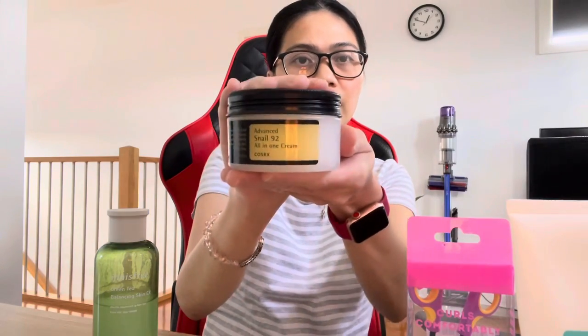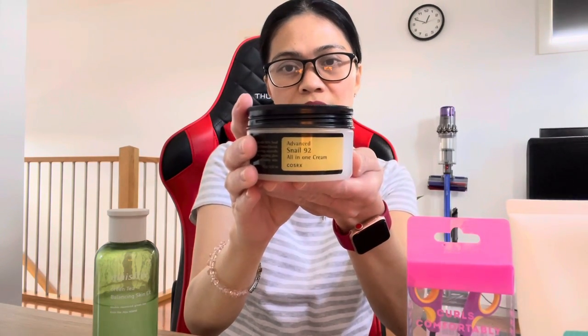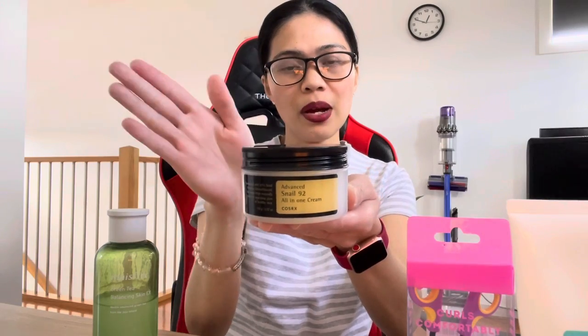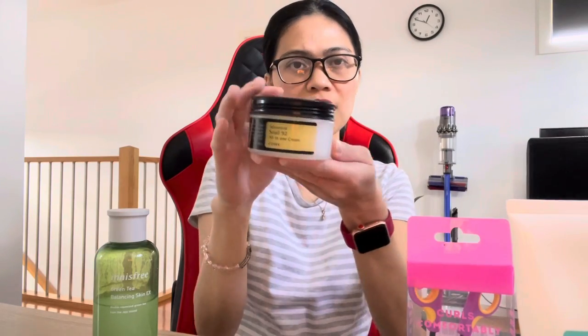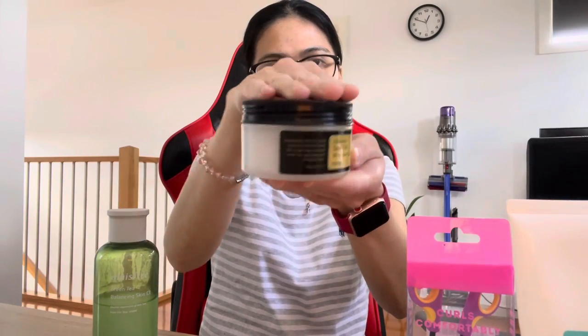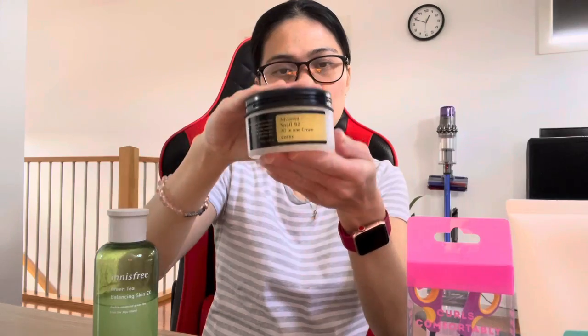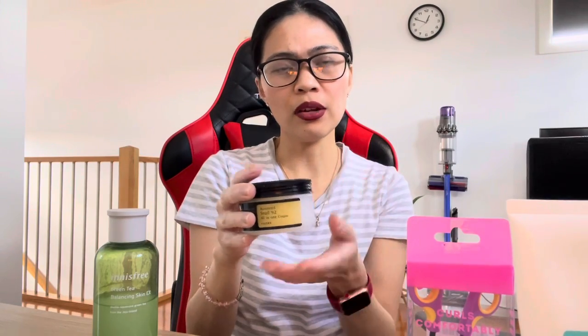Next is also a Cosrx product — the Advanced Snail 92 All-in-One Cream. This is my moisturizer and it's my first time using this, so please watch out for my upcoming videos because I'm going to do a review on it. I've only been using it for around two to three weeks now. I haven't repurchased it yet because you only need a little amount on your face.